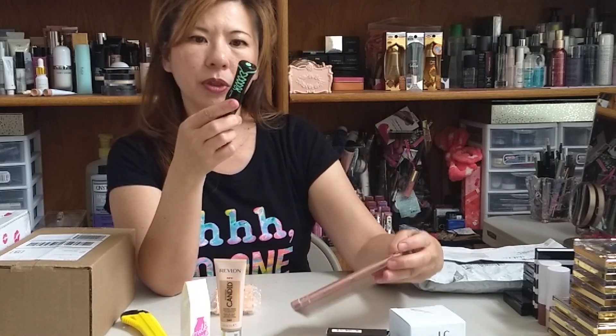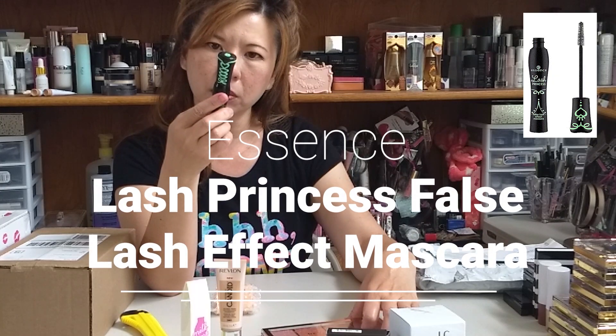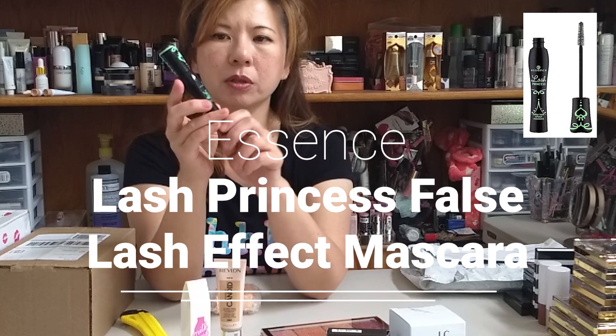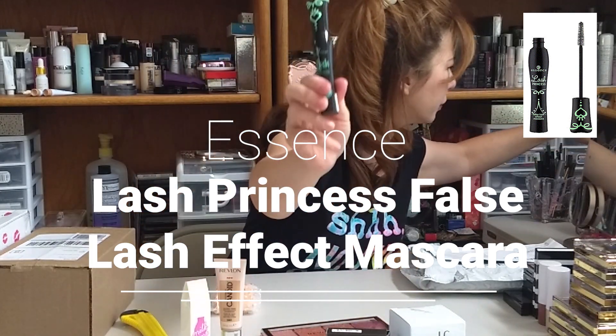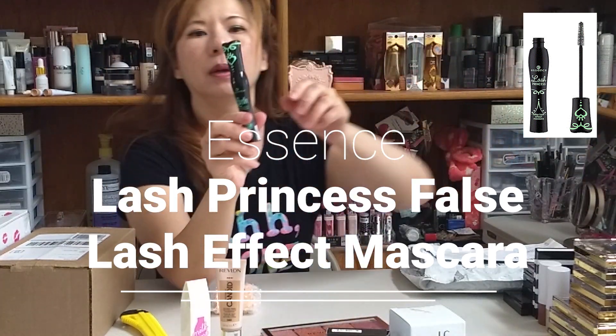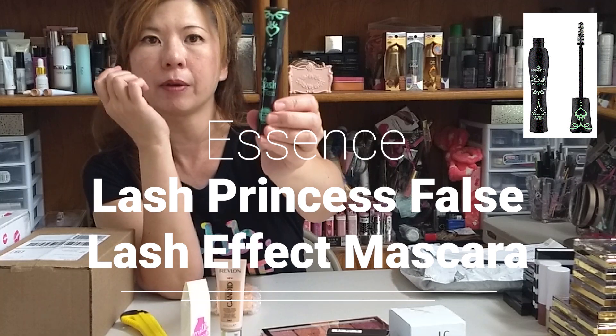So the third thing I bought is an Essence Lash Princess — this one is a cult favorite and many people love it. Oh wait, no, this is actually Jordana. Never mind. But I tried Jordana before; I haven't tried this one so I wanted to buy it.